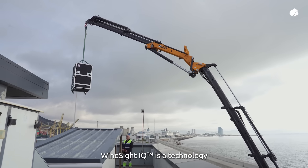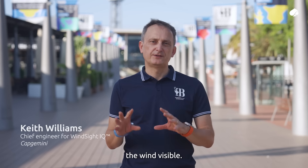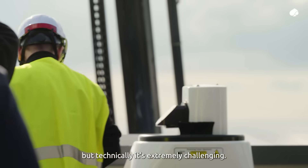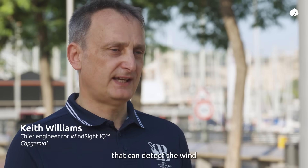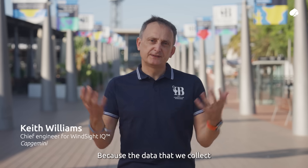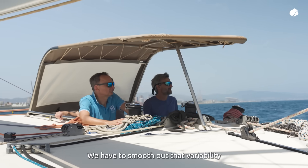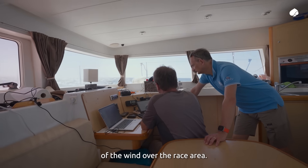Windsight IQ is a technology that we're developing which is designed to make the wind visible. It might sound quite simple but technically it's extremely challenging. To do that we use a technology called LIDAR that can detect the wind speed and direction at long range. Because the data we collect is from the natural world, there's lots and lots of variability in it, and we have to smooth out that variability to create an accurate model of the wind over the race area.